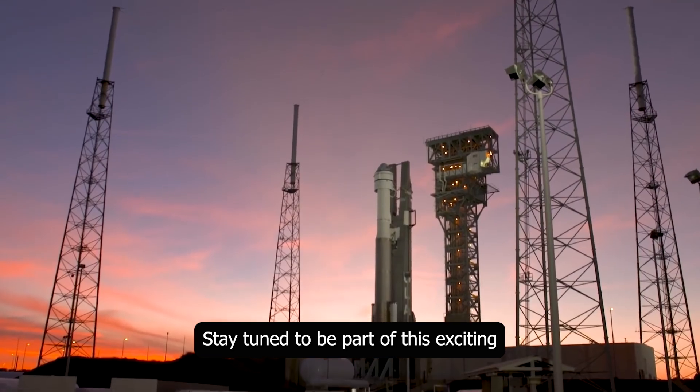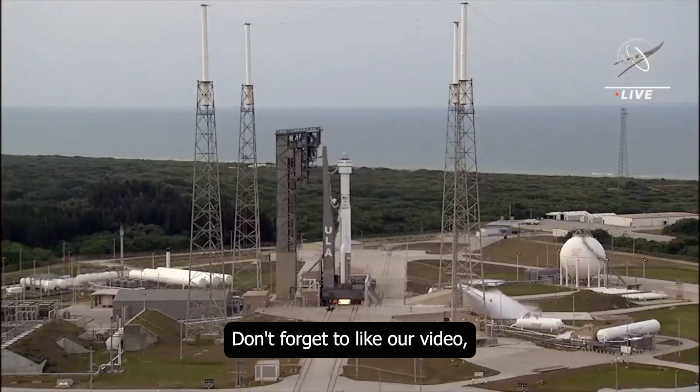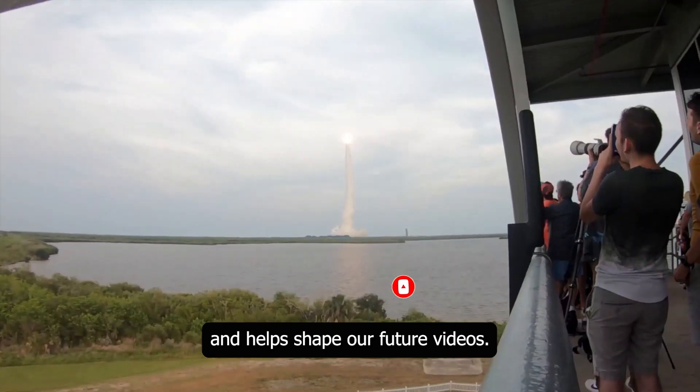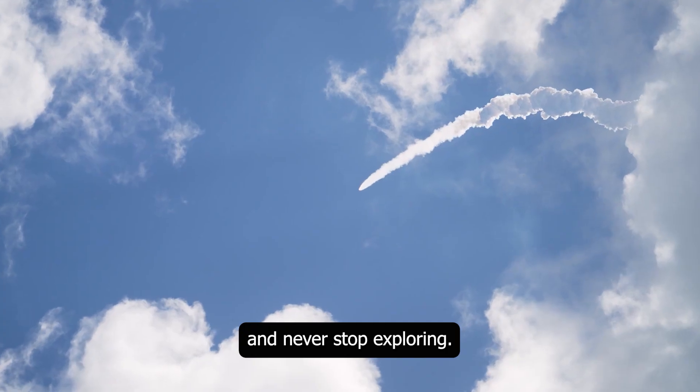Stay tuned to be part of this exciting journey and continue following us. Don't forget to like our video, subscribe to our channel, and share your comments with us. Your feedback is invaluable and helps shape our future videos. Keep looking at the sky and never stop exploring.